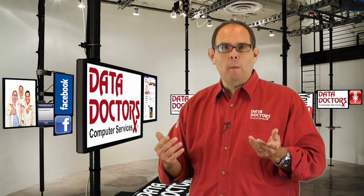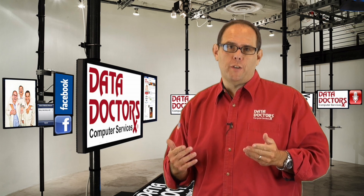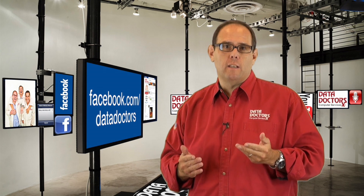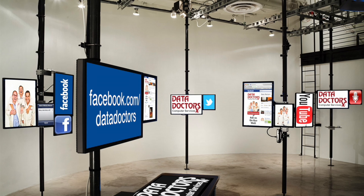Did you find this tech tip helpful? If you want more, or if you ever have a question for us, it's easy to connect. Just go to facebook.com/datadoctors, ask your question there, and we'll answer it for you.